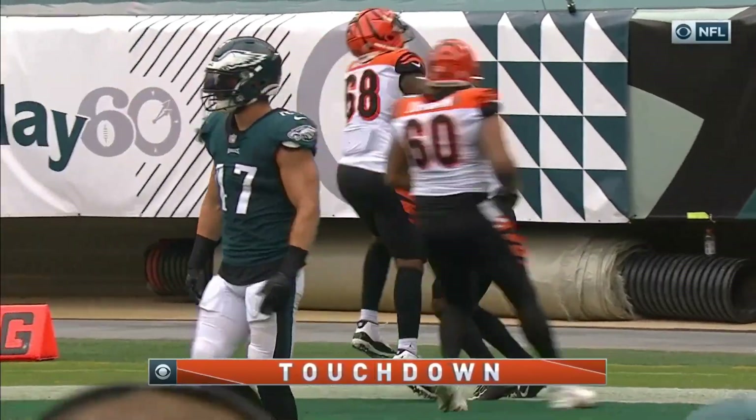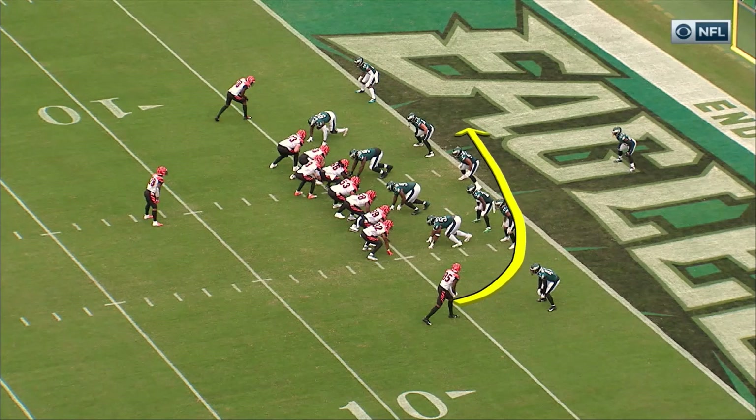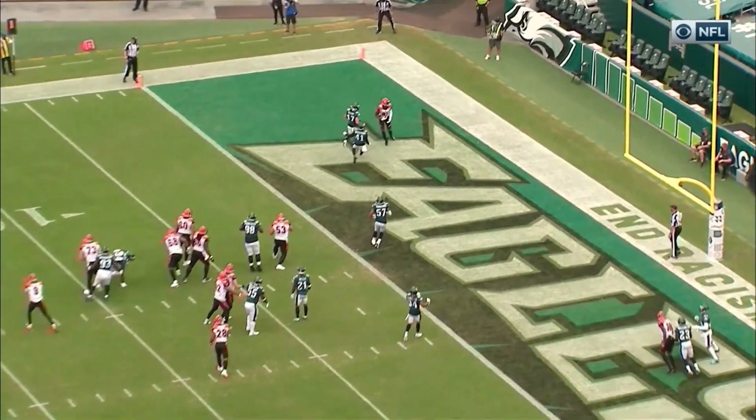His second touchdown catch of the afternoon. Just comes from the other side of the field and gets completely dropped. Nathan Gary on the other side was the linebacker, but he just runs right away.